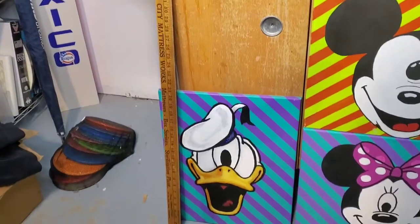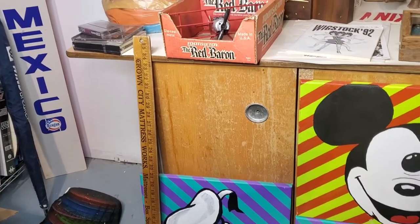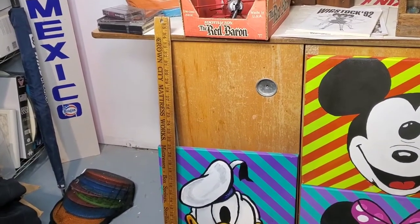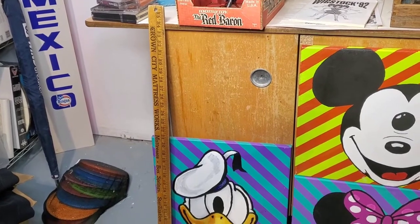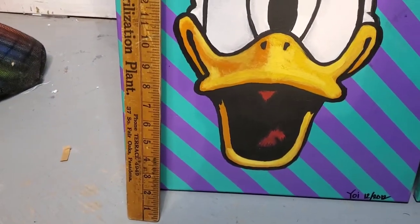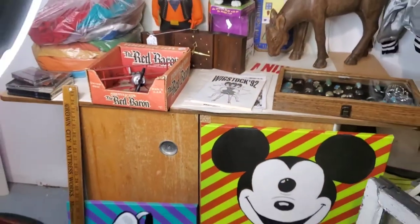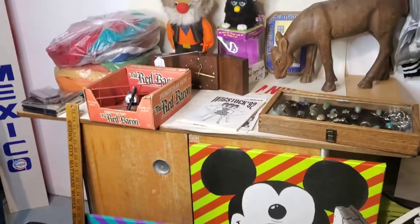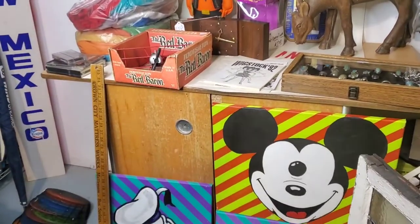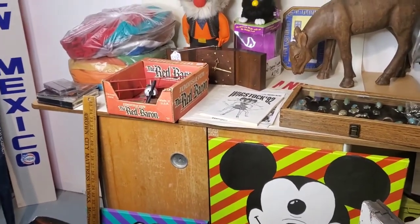Next is this wood yardstick. You'll see it says Crown City Mattress Works — Mattresses, Box Springs, Sterilization Plant. It has the phone number, which is all four digits. It says Pasadena — I don't know if that's Pasadena, California or Pasadena, Texas. Those sometimes have value if there's the right advertisement, but that came in a lot with other stuff.